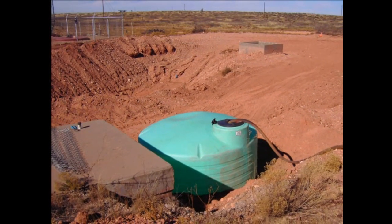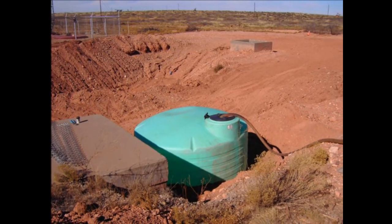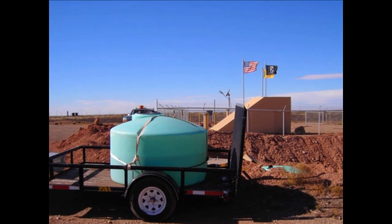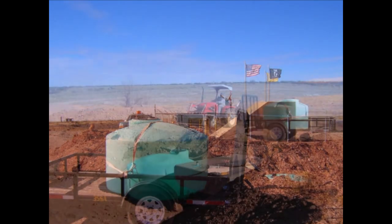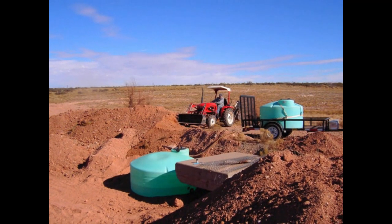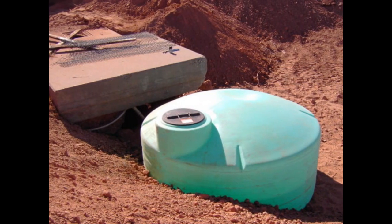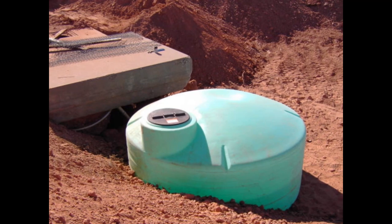There's that thousand-gallon tank that I was talking about earlier that we were going to put in. It's basically just at ground level — I'm just bringing in the portable to fill it up. We'll make two trips. That portable can carry a little over 500 gallons. And we're just backfilling around it. It's a fairly easy job.